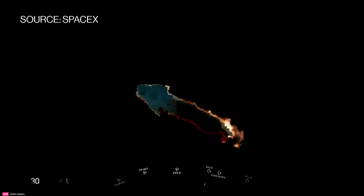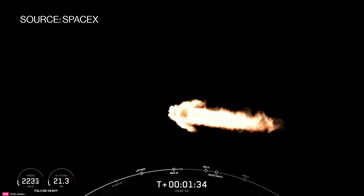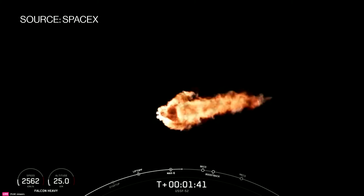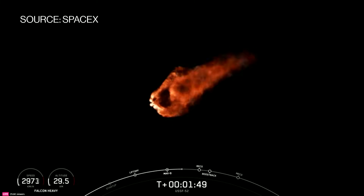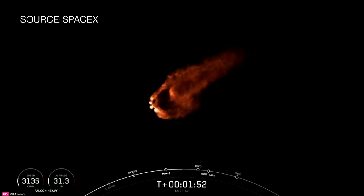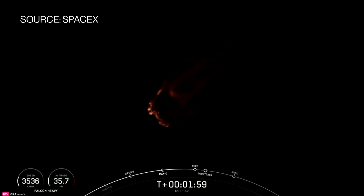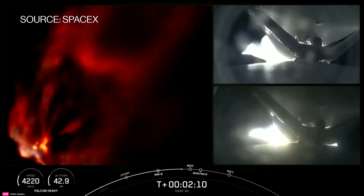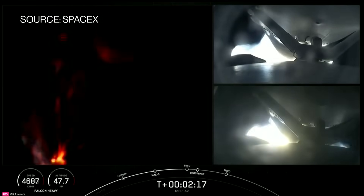We do have a few events coming up: booster engine cutoff (BECO), separation of the side boosters, followed by side booster boost back burn startup, and then the center core main engine cutoff (MECO). The center core will continue to carry stage two with the payload until it shuts down its engines with MECO and performs a standard stage separation like you see on a Falcon 9. You can see on your right-hand screen views from the side boosters, and a really awesome view of Falcon Heavy on the left-hand screen with all of those engines burning really bright.